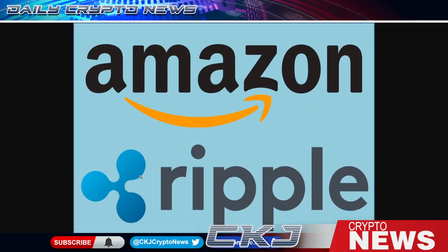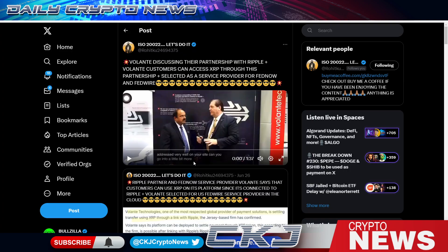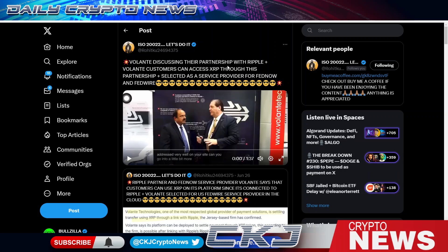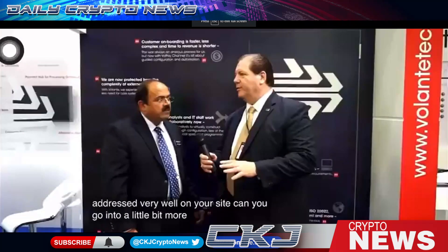Welcome back — it's BullZilla, CKJ Crypto News. Today we examine the Amazon-Ripple partnership. This all started with ISO 20022. Volante discusses the partnership with Ripple — customers can access XRP through the partnership. Volante was selected as a service provider for FedNow. In an interview, the Volante CEO announced a new product leveraging blockchain technology — open ledger technologies — partnering with a company called Ripple.